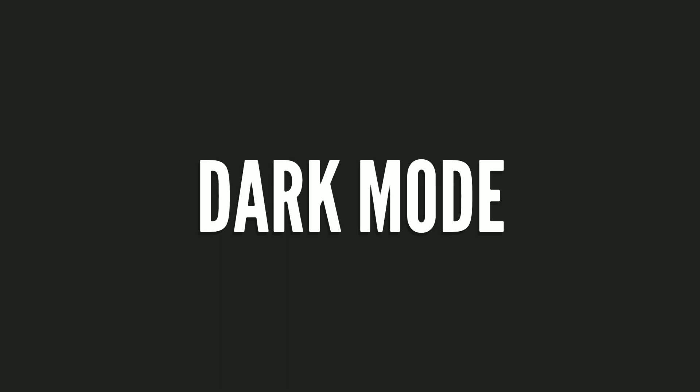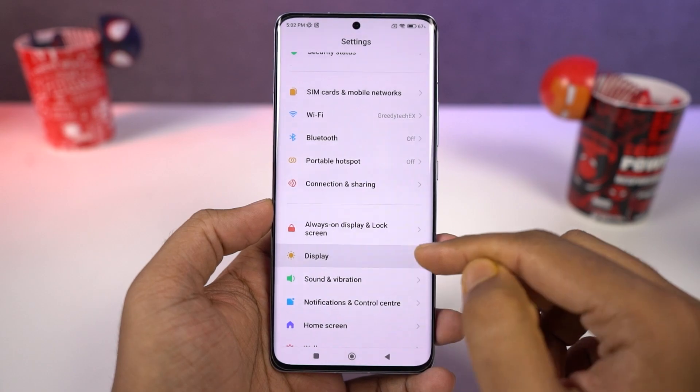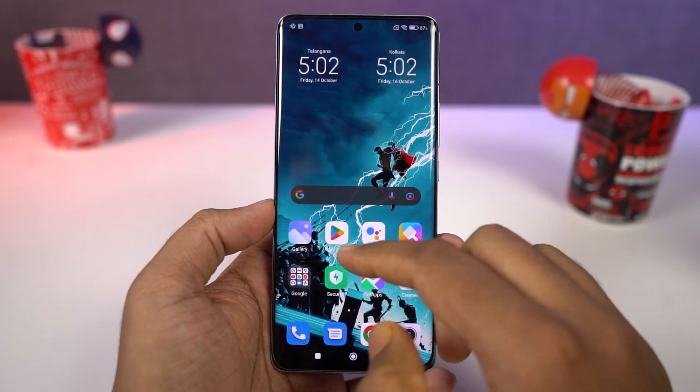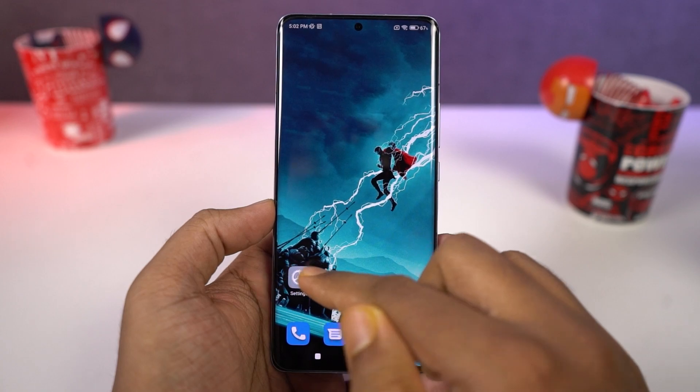The next best thing about this phone would be dark mode. You can enable this feature from display settings, and once you turn it on, all the UI elements change to the dark mode theme — the UI looks much cooler. Dark mode also helps save some battery and strains your eyes less if you're using your phone late at night.